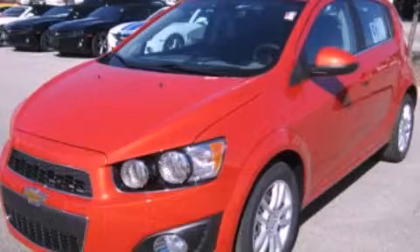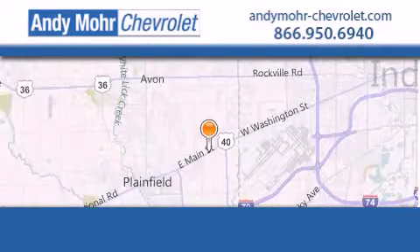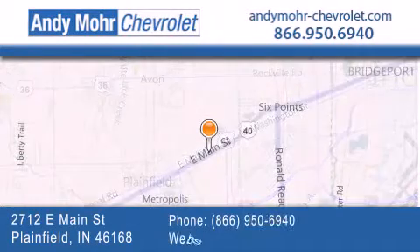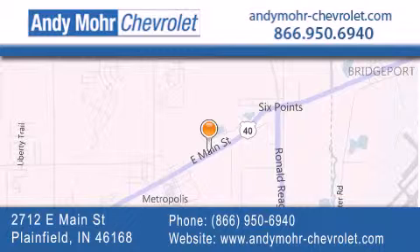Contact us today to arrange your test drive. Andy Moore Chevrolet is the place to find new Chevrolet cars as well as pre-owned cars in Indianapolis. You can visit our new and pre-owned inventory online, get new car pricing, and receive free no-obligation price quotes.